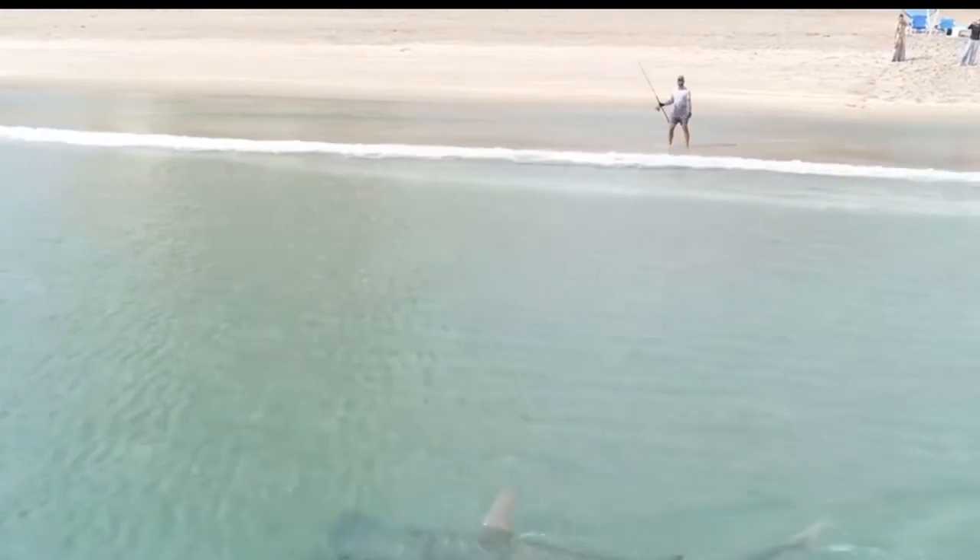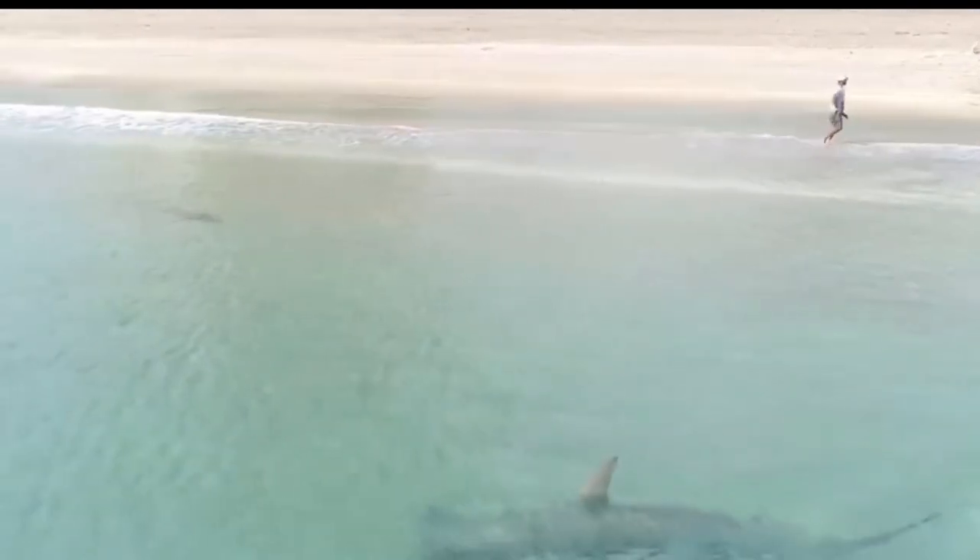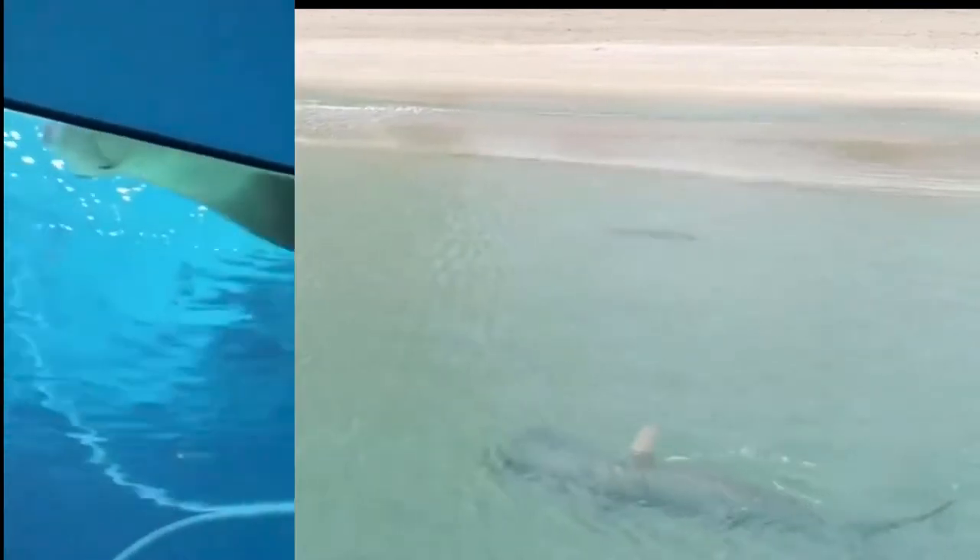The great hammerhead shark is the largest species of the hammerheads and can grow as long as 20 feet and weigh up to 1,000 pounds.